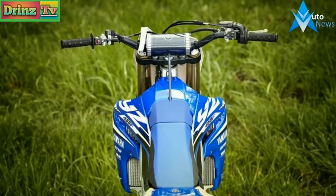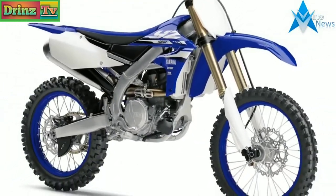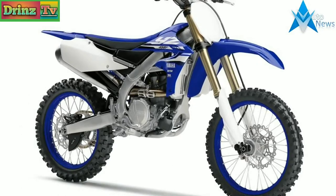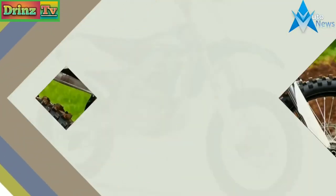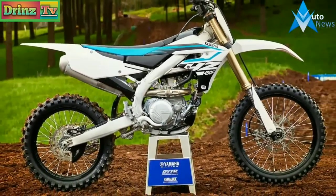Since 2014, Yamaha's flagship motocross machine has only received minor tweaks to the chassis, engine, and suspension, with each year offering an improved bike that continues to climb the ladder in the highly competitive 450cc 4-stroke market.